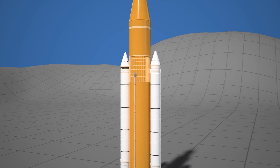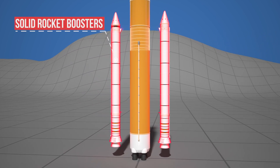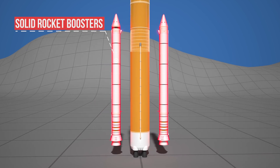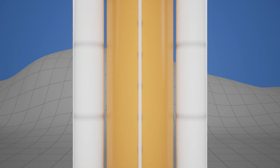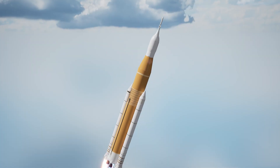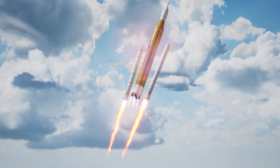On each side of the rocket are two solid rocket boosters. Each weighs 725 tons, about as much as a small skyscraper. They provide 75% of the thrust at liftoff, burn out completely within two minutes, and help the rocket reach supersonic speed.